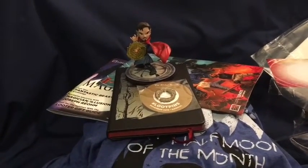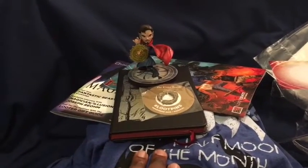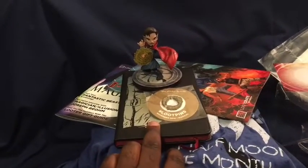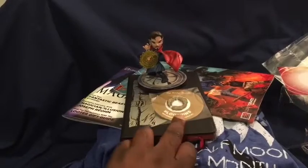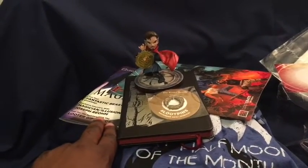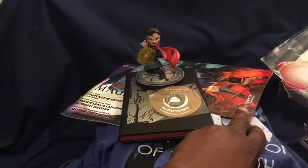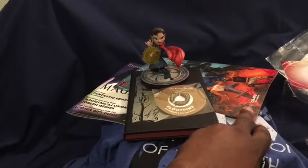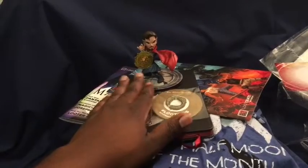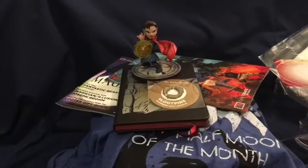Okay, recap time. This month we got: the Fantastic Beasts t-shirt, the Game of Thrones journal, the Elder Scrolls Loot Pin, the Loot Crate magazine, the Escape from New York and Big Trouble in Little China crossover comic, and the Dr. Strange Q-Fig. Pretty cool stuff.